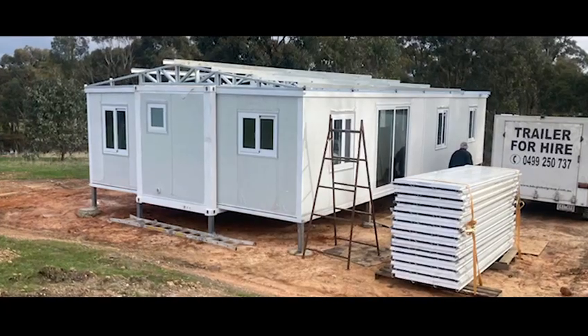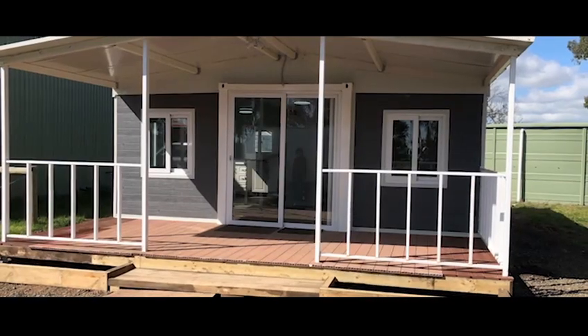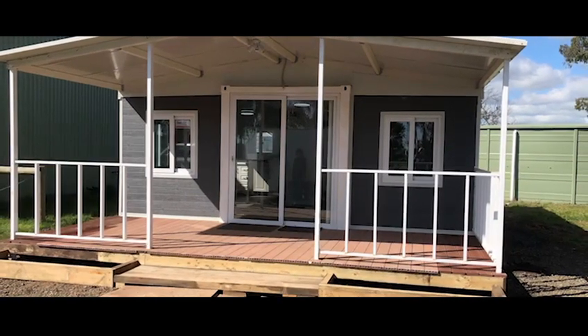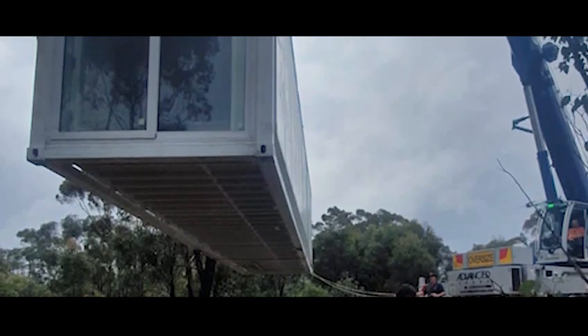The 2022 VRC that we're showing you right now is the most mobile, tiniest, easy to maintain house in our range. Size wise, 36 square meters.